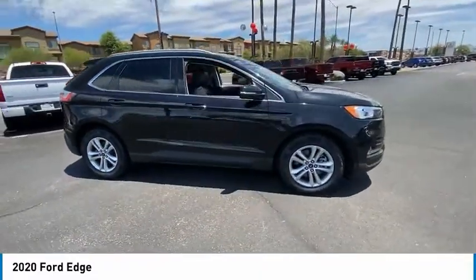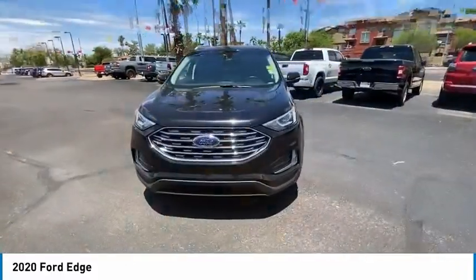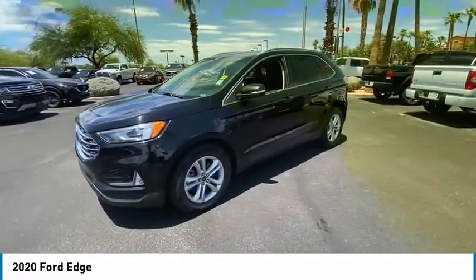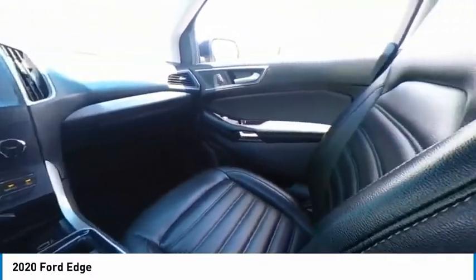Tire pressure monitor, turbocharged, blind spot monitor, all-wheel drive, heated mirrors, aluminum wheels, rear spoiler, brake assist, stability control, daytime running lights. Take this vehicle for a spin and see why so many shoppers are now proud owners.